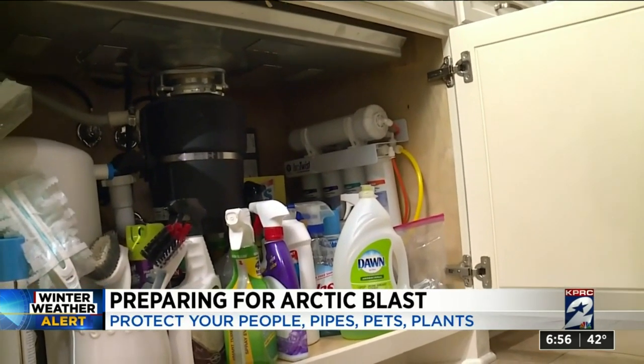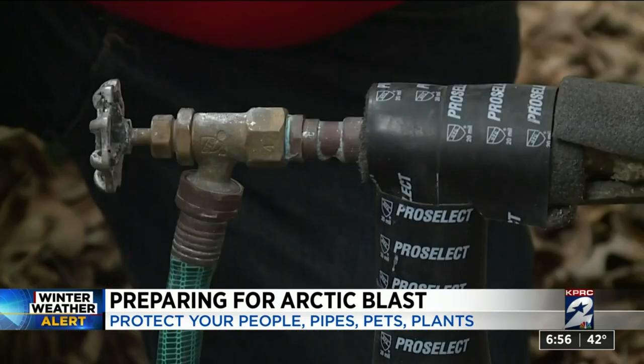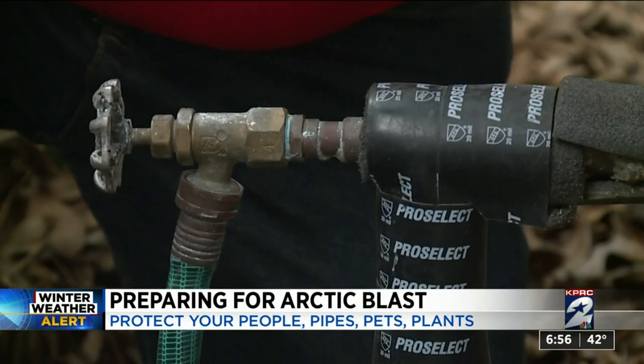Looking at the inside of your home, experts say it's important to make sure that you let your faucets drip, and also to open your cabinets.